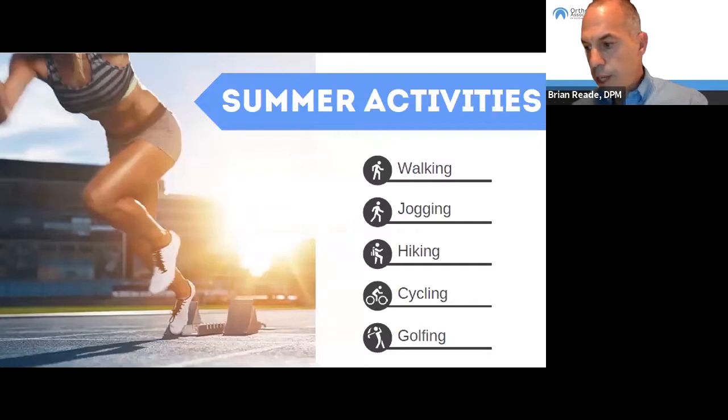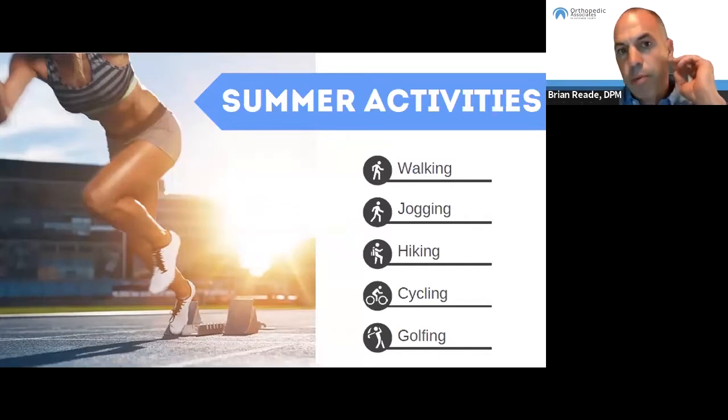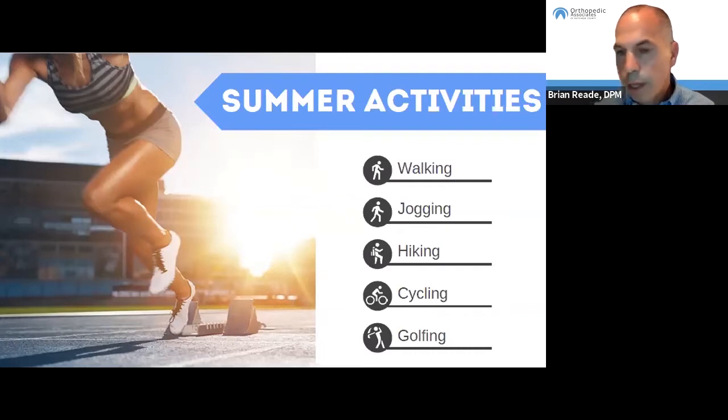We're now in the season where the weather is nice and where we tend to get out more and do fun recreational and athletic activities. This year, even more so, with the COVID-19 pandemic, everybody's really been feeling the effects of being locked down and chomping at the bit to get out. At least that's what I've been seeing over the past couple weeks — a spike in walking, jogging, hiking, cycling, golfing, and other fun recreational summer activities.